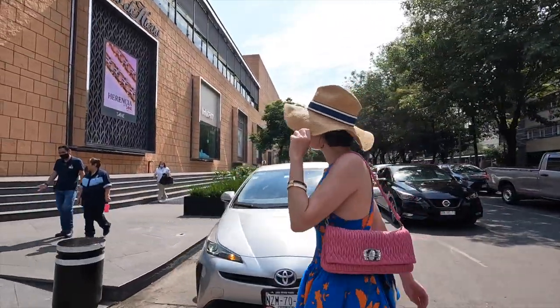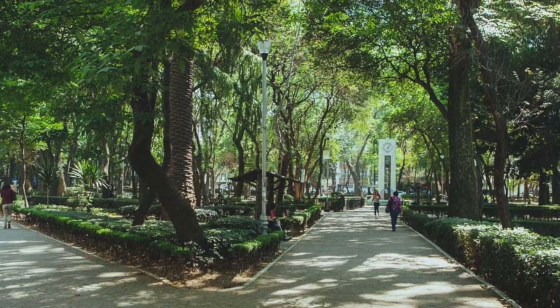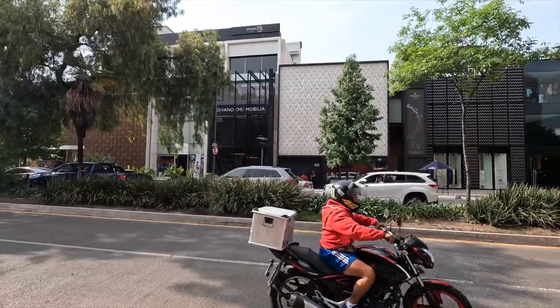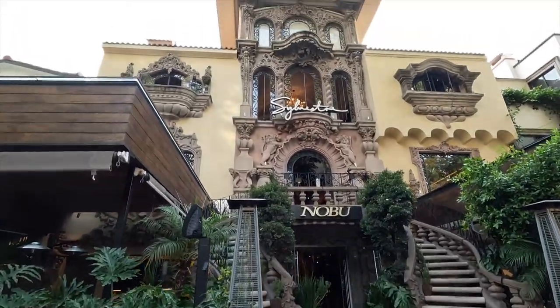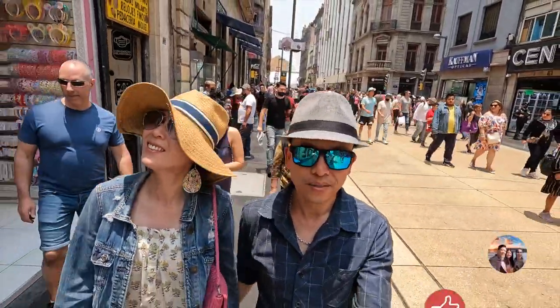Mexico City has several nice neighborhoods to walk around and explore. Condesa is a bohemian, hipster neighborhood that's very nice to walk around. Roma Norte is also artsy like Condesa, with lots of quaint little boutiques and shops where you could spend a whole day exploring. Another really cool neighborhood is Polanco — there's some really charming streets. Beyond the main shopping street, go one street behind and you get really cool shops in old houses converted into restaurants. The street is Avenida Emilio Castelar if you want to punch that into Google Maps. If you want to learn more about the different neighborhoods, check out the linked video where we give you an intro to the history of Mexico City and its neighborhoods.